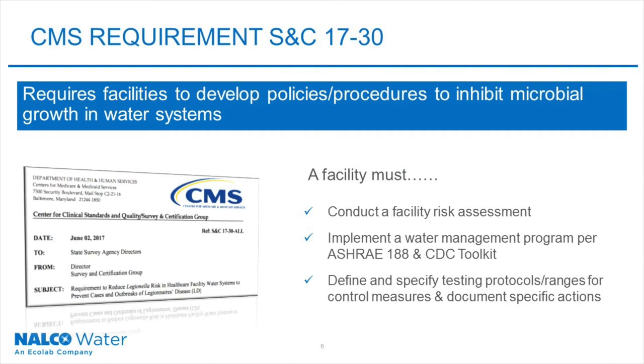As a reminder, CMS requires this of all Medicare certified health care facilities, including certified hospitals, nursing facilities, skilled nursing facilities, and critical access hospitals.